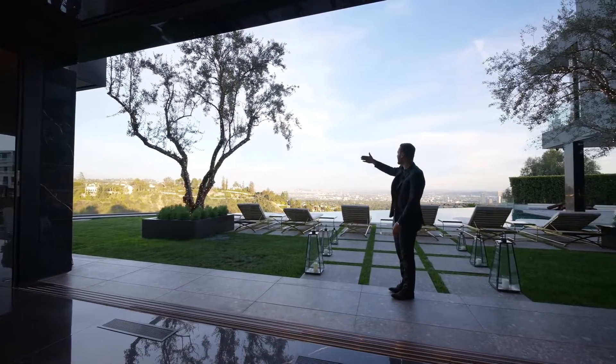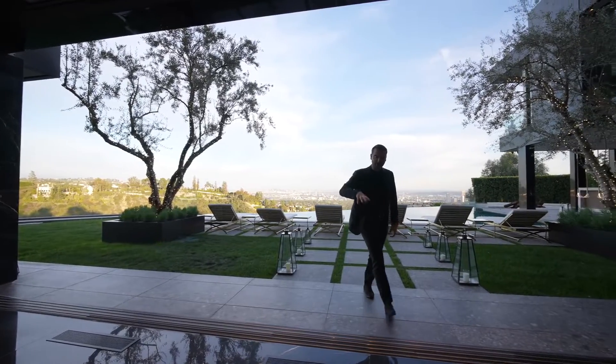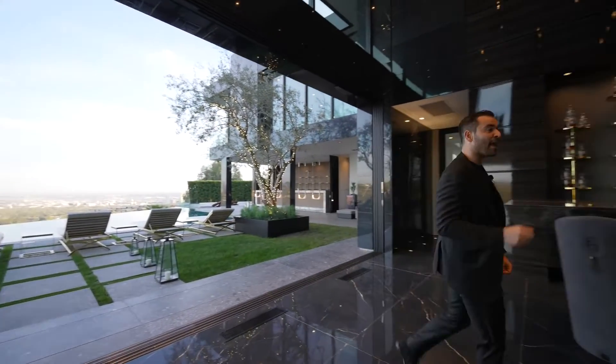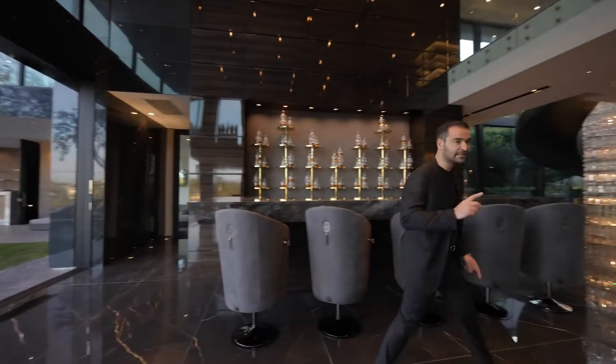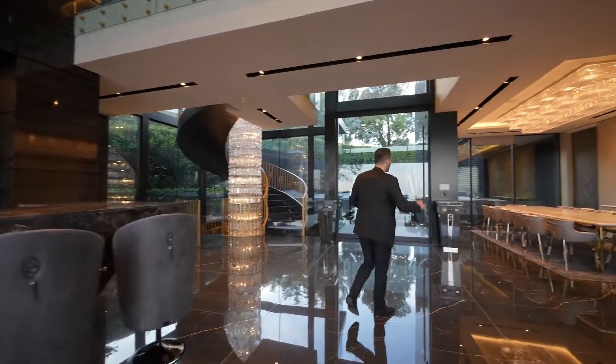We're going to cover this backyard in a bit. On this episode, we're actually doing something a little bit different — we're touring this floor during the day, and we're going to tour the remaining two floors at night. That way, you guys can truly see this property both during the day and at night.